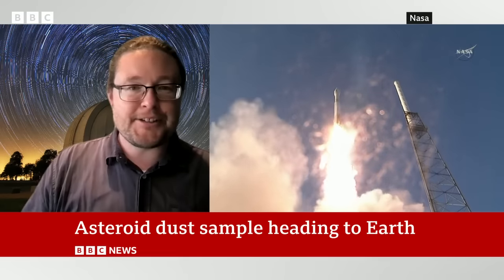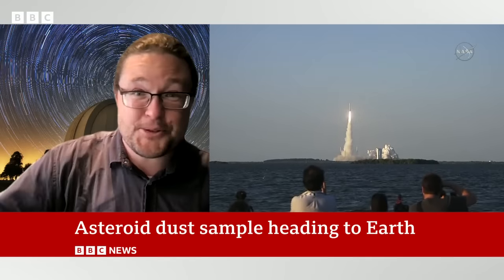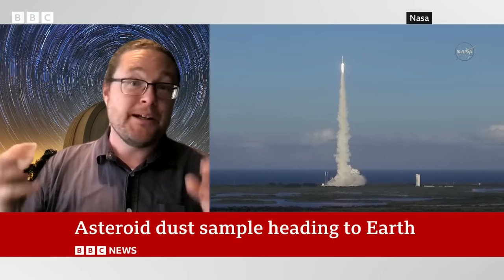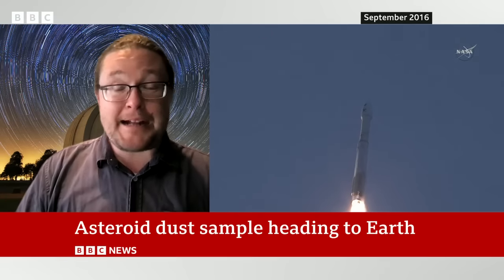This probe took years to get there, traveling nearly two billion kilometers just to get to the asteroid and then to come back, with years of building beforehand. So this has definitely been the culmination of over a decade's worth of effort to get these samples back to the Earth to be studied.